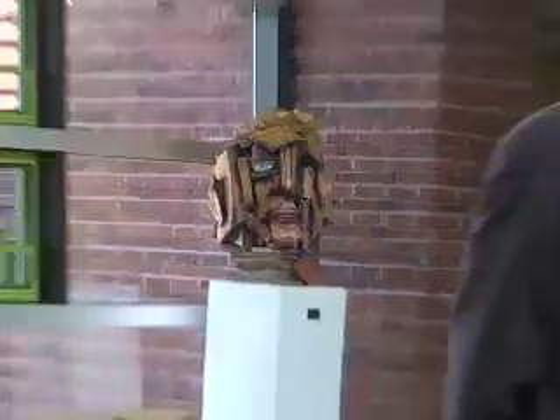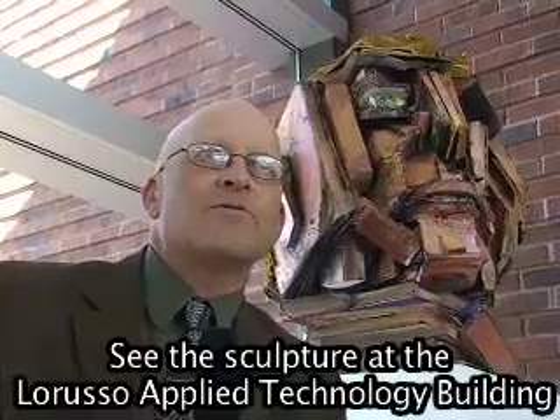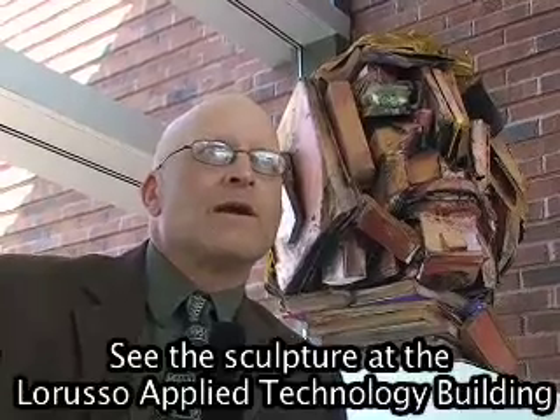I think this building is a really good spot for it because it's a green building, and I think this sculpture being made out of all books that would have probably just been thrown away embodies that whole idea of recycling.